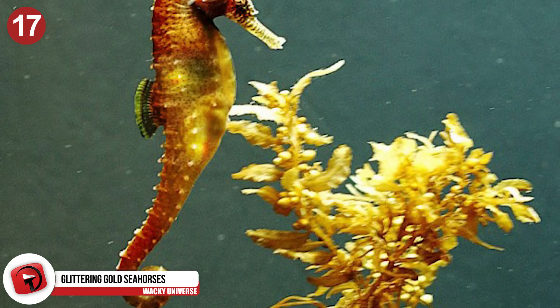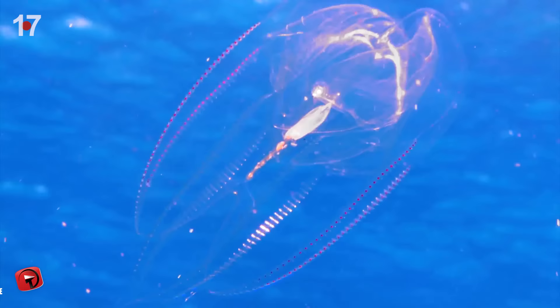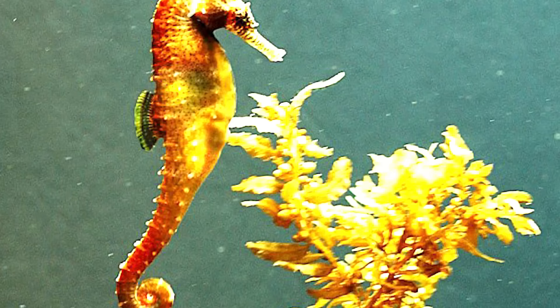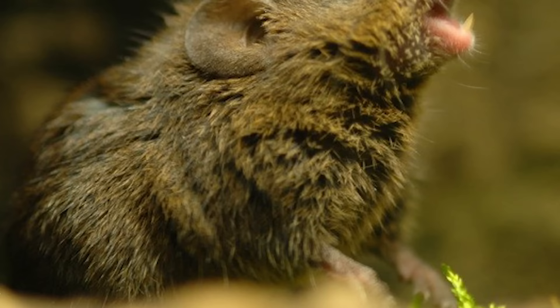Number 17: Glittering Gold Seahorses. Vietnam-based scientists have created a breed of seahorse that is literally worth its weight in gold. Scientists took the fluorescent gene from a jellyfish and inserted it into a tiny grain of gold, which was then injected into the eggs of a seahorse. This glittering gene was absorbed into the cells of the seahorse, and they grew into glittery seahorses that shine in the light. While it seems like a lucrative venture to sell glittery pet fish, the scientists were actually testing out a technique to replace negative genes with good genes in humans and livestock.